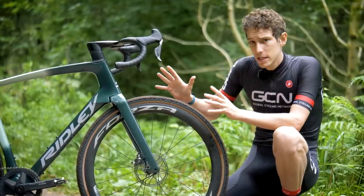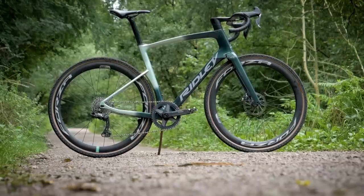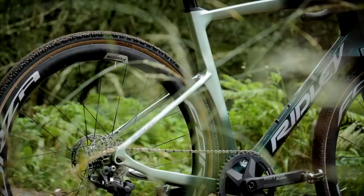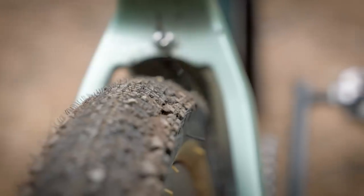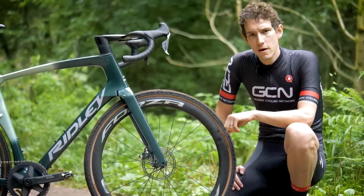Going back to the similarities with the NOAA Fast, the seat stays are also dropped — perhaps more pronounced here — and Ridley say that's actually to improve comfort, which is good because comfort and damping also contribute to going fast. Speaking of which, the tire width: you can fit 42s apparently with room to spare, so not quite as voluminous as some gravel bikes, but then this is all about going fast.